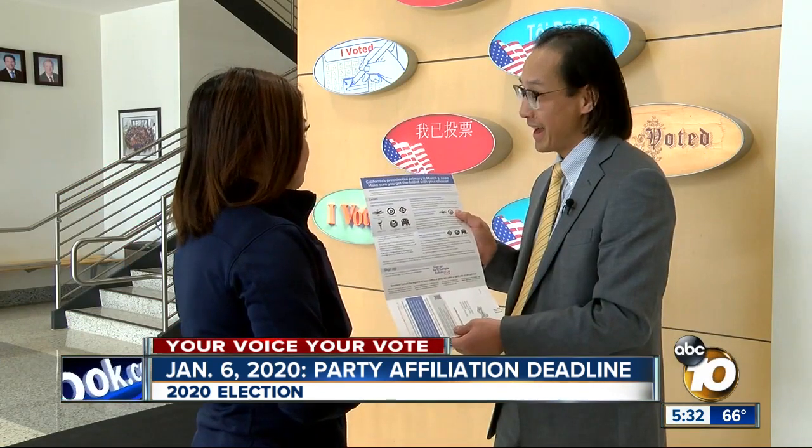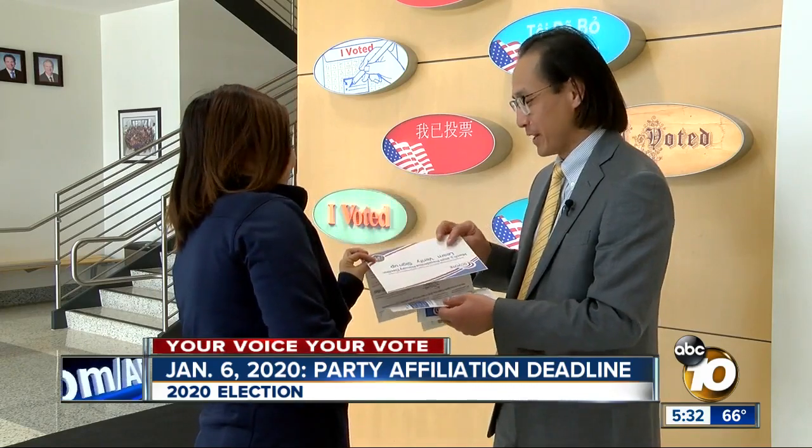Learn, verify, and act now. Reena Nakano, 10 News. Again, the January 6th deadline applies only to non-partisan mail-in voters.